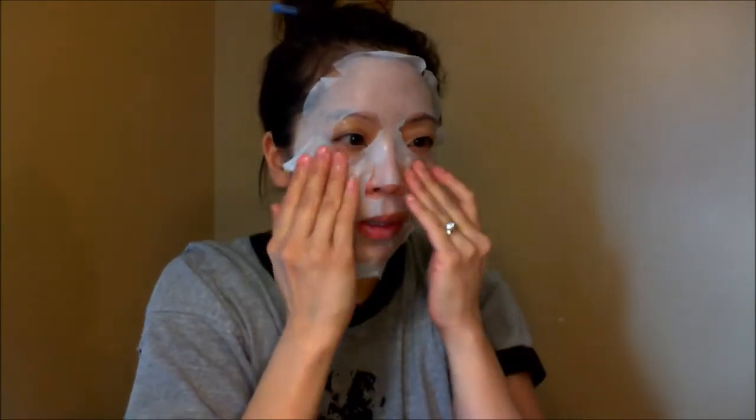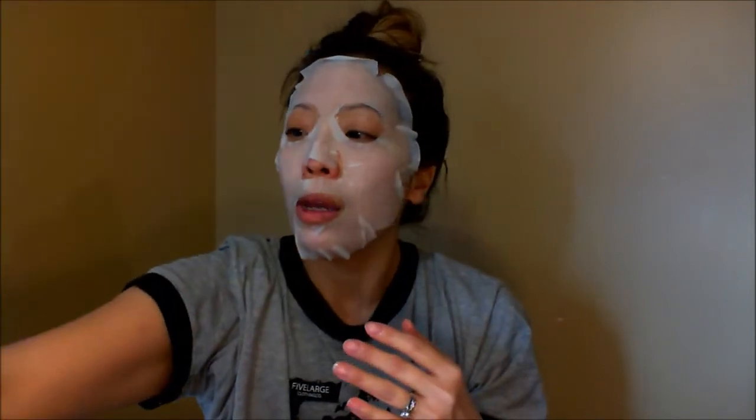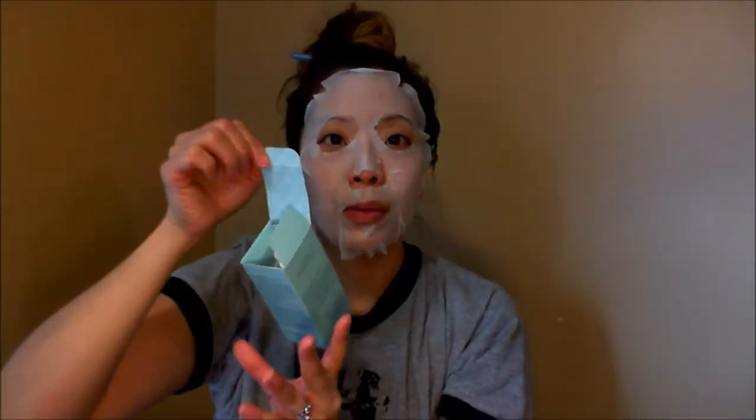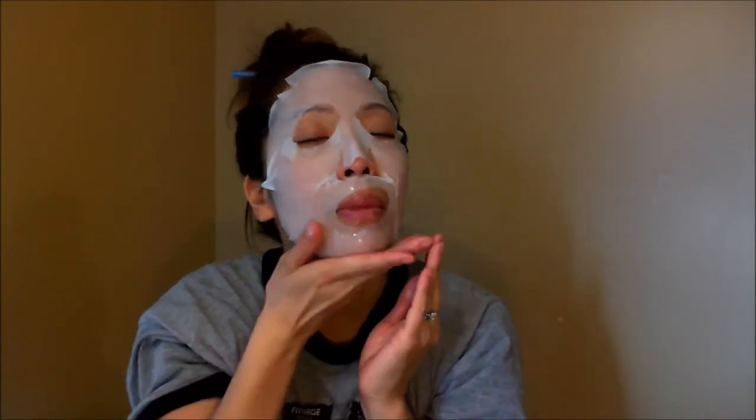You put it on like so. And what I didn't show you before, my ladies and men, is that before I put this on, I had put my softener, which is the Estee Lauder Nutritious, and then I put on my micro essence from Estee Lauder, and then I put on my advanced night repair from Estee Lauder as well. And then as I put this on, this kind of seals everything in. Put it on for 15 to 20 minutes and your skin feels amazing.